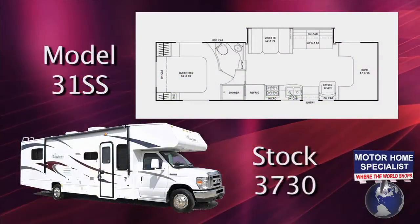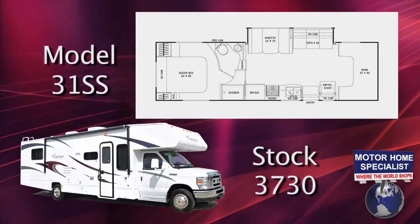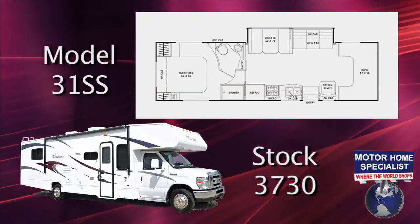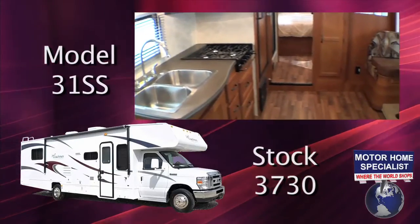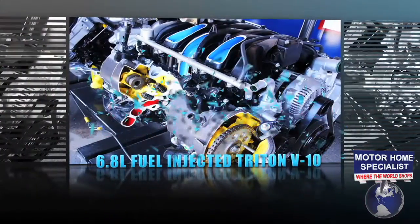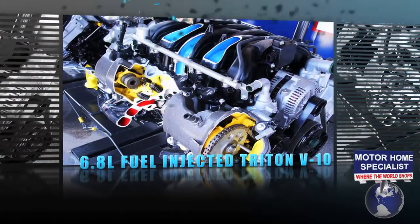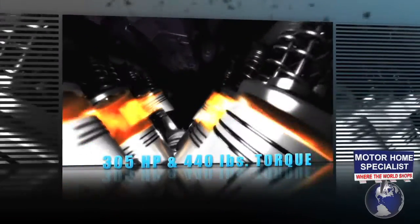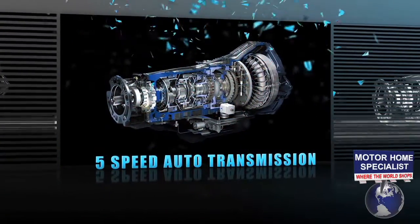The Freelander we'll be using for our demonstration today is stock number 3730. It is the 31SS Super Slide model, great for people looking for a lot of living space in a Class C RV. It's powered by the Ford 6.8 liter fuel-injected Triton V10 that boasts an incredible 305 horsepower, 440 pounds of torque, and a heavy duty 5-speed automatic transmission.